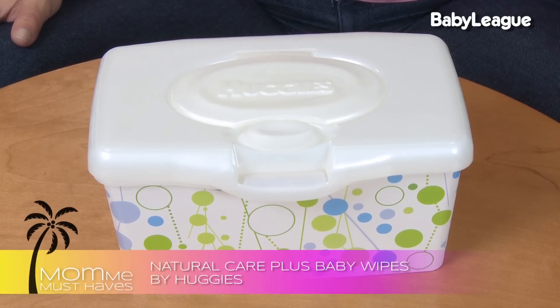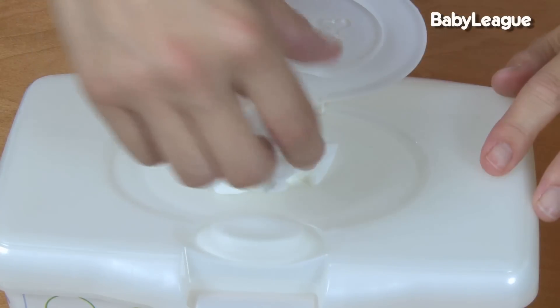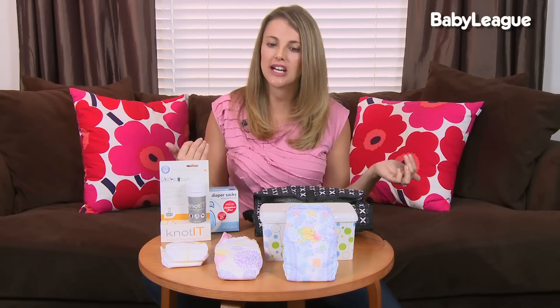For wipes, I absolutely love the large pack of Huggies available at Costco. It costs $19 and the pack is huge — you get five huge refillable packs. What's so great about them is that you also get a home dispenser system and a go dispenser system. This is going to last you at least a couple of months and it's a great buy.